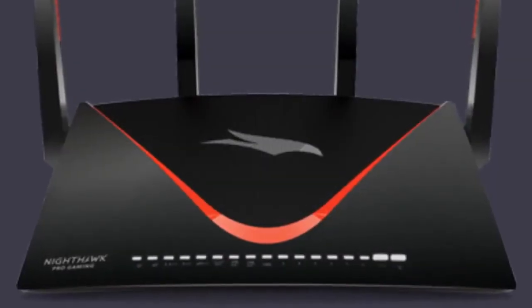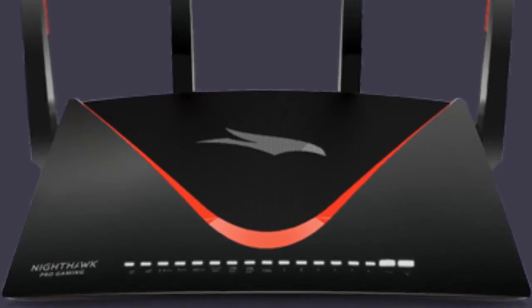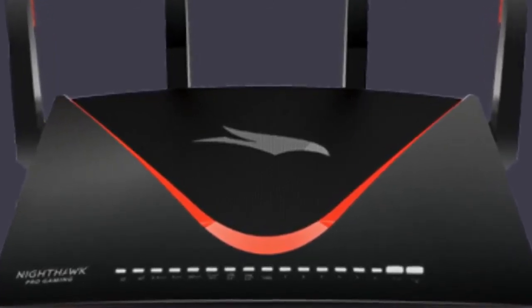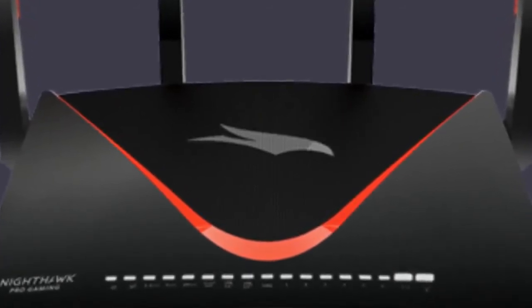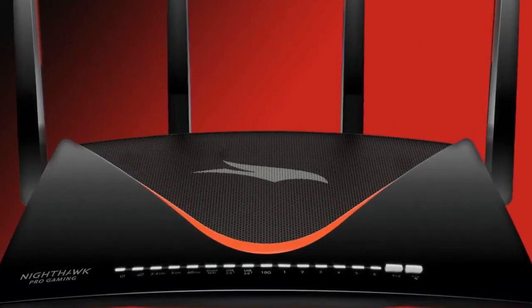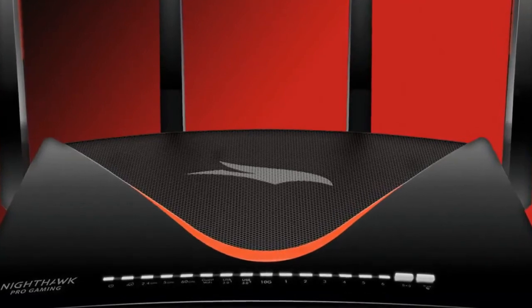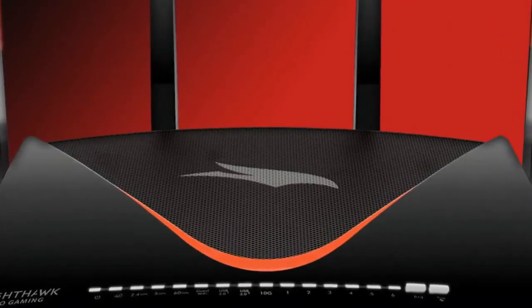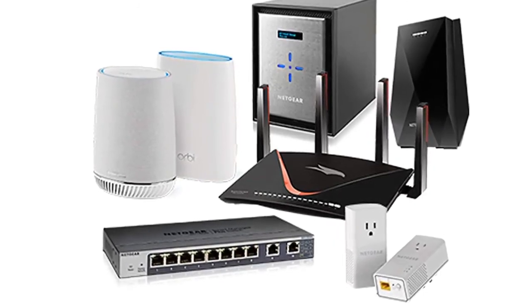At number five is the Netgear Nighthawk XR700 Gaming Router. The Nighthawk Pro Gaming XR700 is designed for the very best in gaming performance. Its cutting-edge software and bleeding-edge hardware give you total control over your home network. The XR700 allows you to stabilize your connection, kick lag spikes to the curb, and concentrate on what matters — your gaming. Finally, a router that lets you create a perfect 10-gigabit gaming setup, speeding up the link between your router and gaming PC by up to 10 times when playing online.